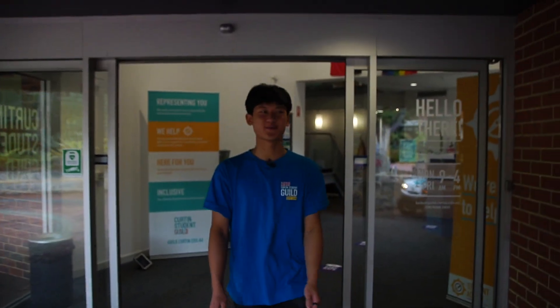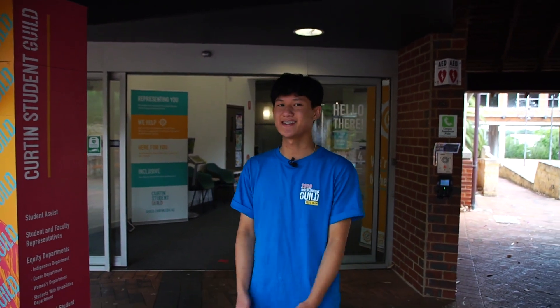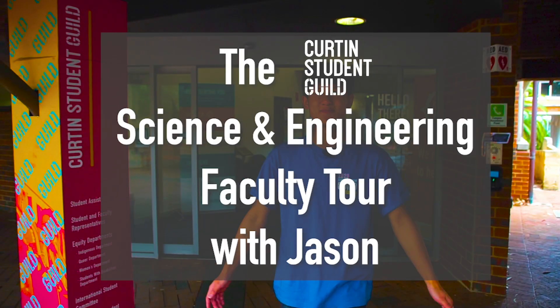Hey everyone and welcome to the 2021 Science and Engineering Faculty Tour. My name is Jason Kim and I'm your Science and Engineering Rep for 2021. Fun fact about me: I once drove to my friend's house who lives 20 minutes away, only to realise an hour into the drive that my GPS was set to South Australia. Without further ado, let the tour begin.